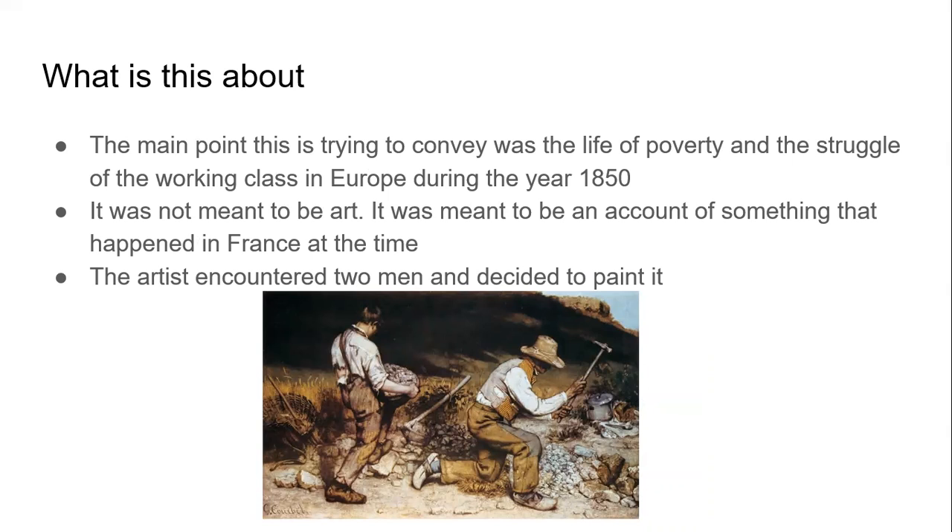The people in this painting were actual people that the artist met and decided to paint. They are breaking down stones into rubble, which would be used as pavement. One person is carrying a basket of rocks — he is a young man on the left — and the one on the right is an older man that is pounding them into rubble.